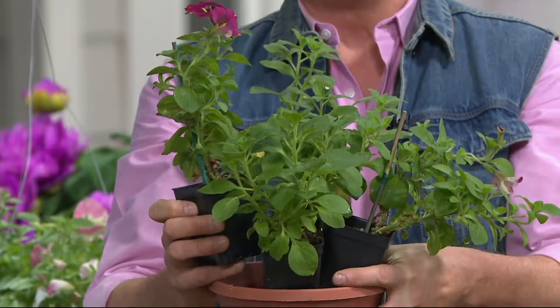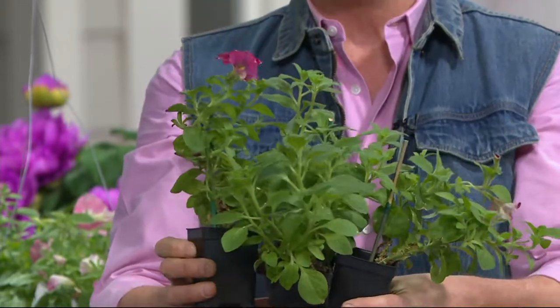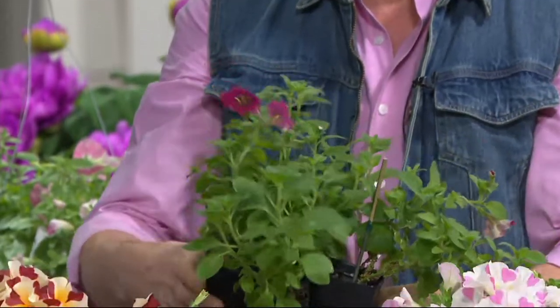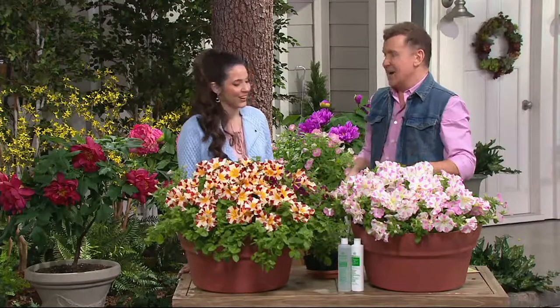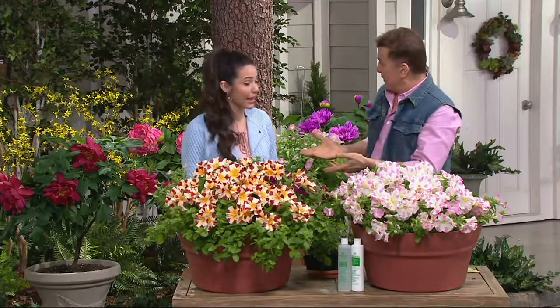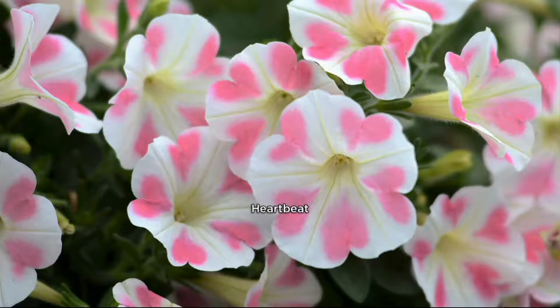You get a nice, rounded, compact variety. These are not your common wave or cascade petunias that you find in all your garden centers. Roberta's does not do common — we do the newest and the best. Can we look at the photos again? There they are, the varieties you're getting — two varieties here. The first one comes all the way from Japan, just called Heartbeat.